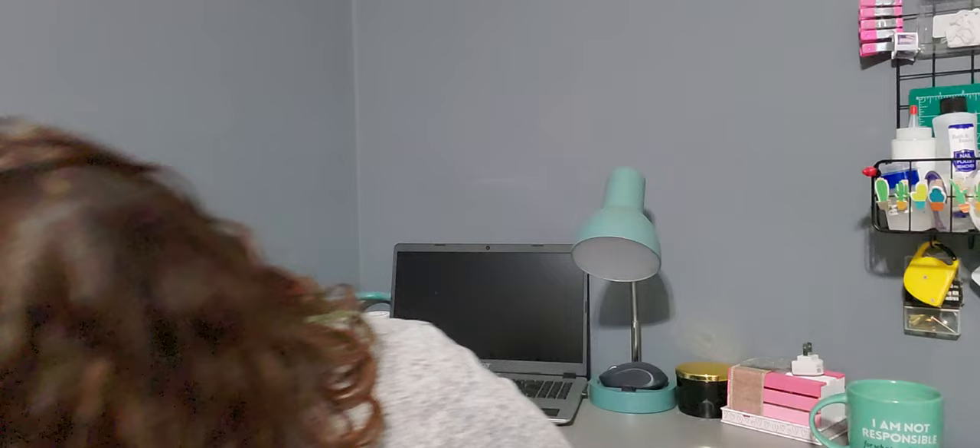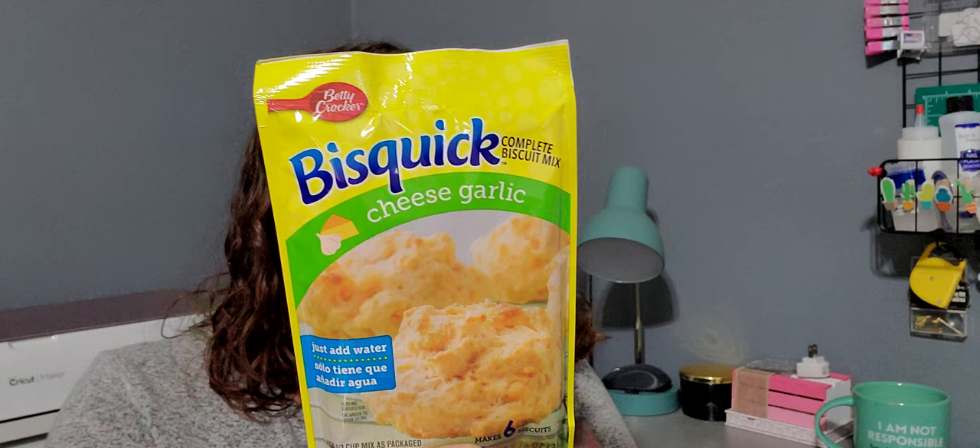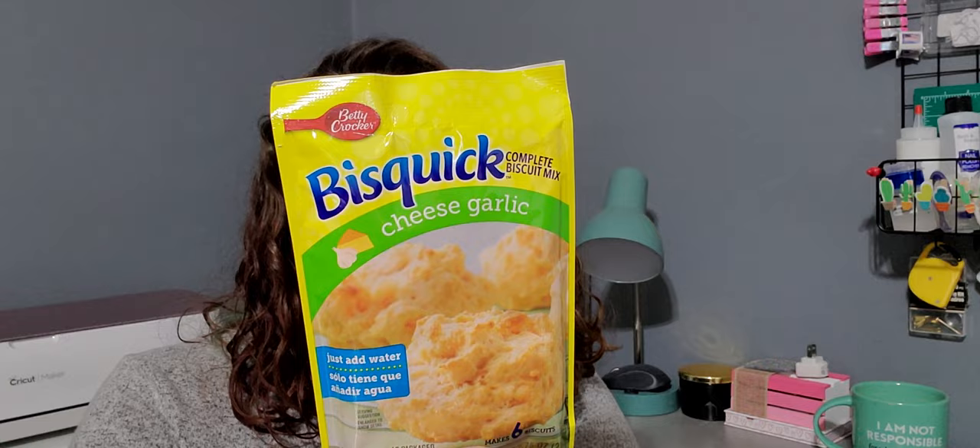Next is a repurchase — it's the Bisquick Complete Biscuit Mix, Cheese Garlic. All you need is water. It makes six biscuits — they're like drop biscuits. I still haven't tried them yet. I bought some a while back and I wanted to go ahead and pick another one up because they sound fantastic.